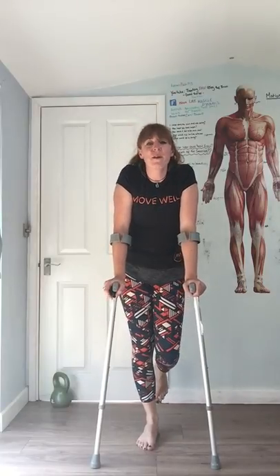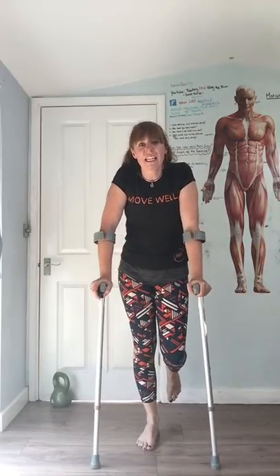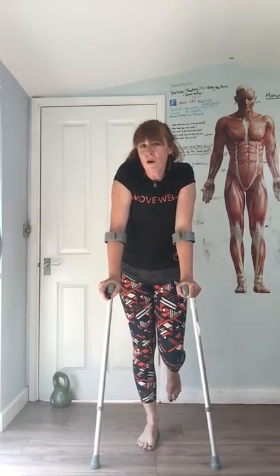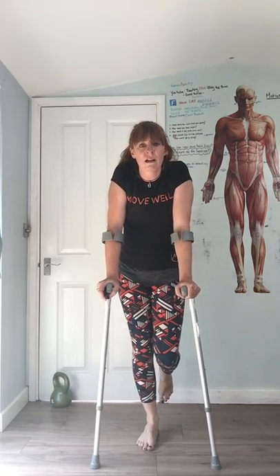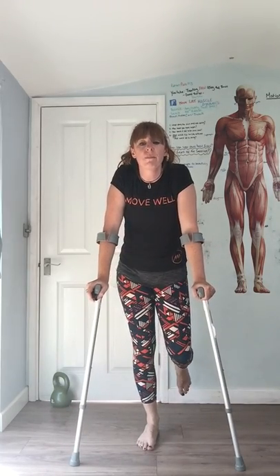Hi guys, it's Ellie from Move Well with Ellie Williams, and I thought I might give you the lowdown on how crutches can impact the rest of your body. So imagine I have got a broken left ankle — I can't wait there for six to ten weeks, and so I've got to get around somehow. So crutches are given, but what happens to the rest of your body when you use them?